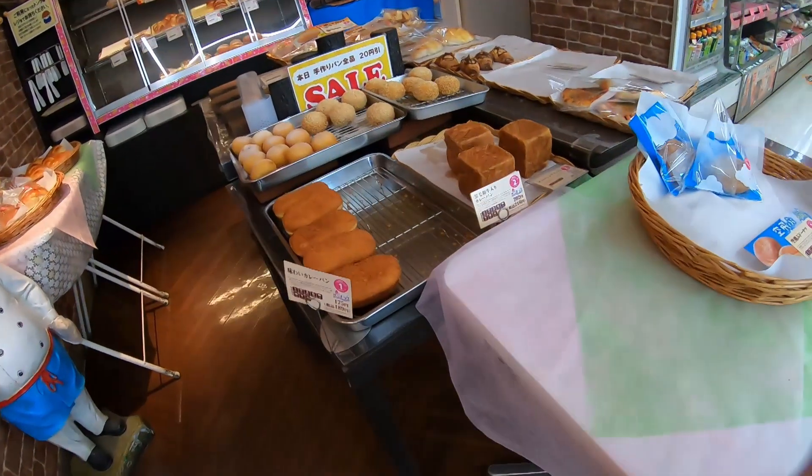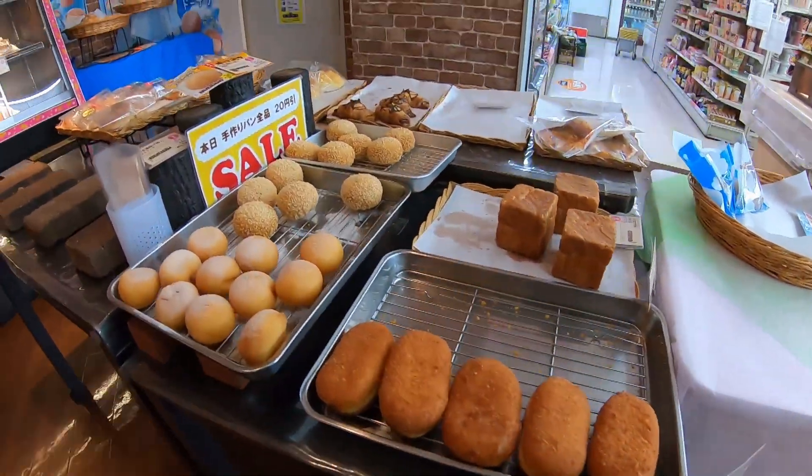They kind of specialize in their bakery section. They always advertise that they have freshly made baked goods on display, and they have a little alcove area where you can get specifically baked goods. So I went in there looking around for something — I wasn't really thinking to get something sweet this time.